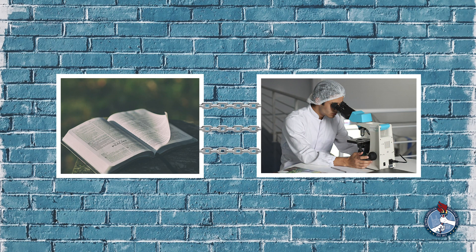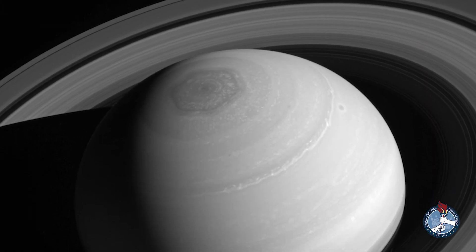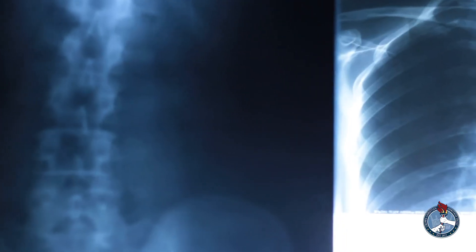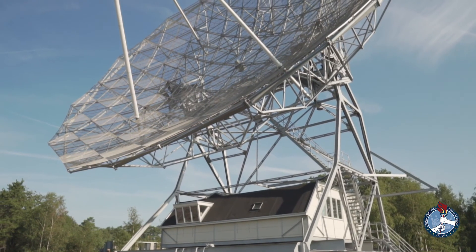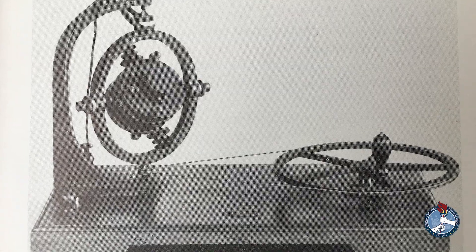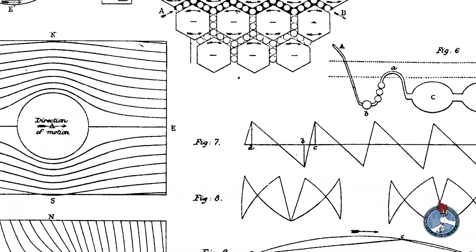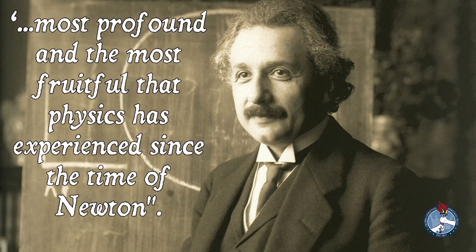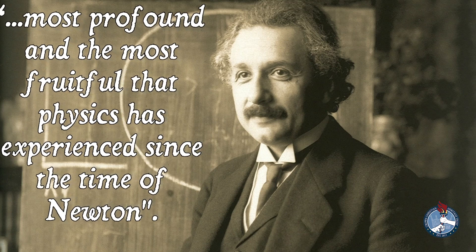Maxwell's contributions to science go far beyond color pictures. He was the first to conclude that Saturn's rings were made up of separate solid particles. His research on electricity and magnetism opened the way for radio, x-rays, television, radar, and satellite communications. In 1873, his treatise on electricity and magnetism was published. Albert Einstein referred to the work as 'the most profound and most fruitful that physics has experienced since the time of Newton.'